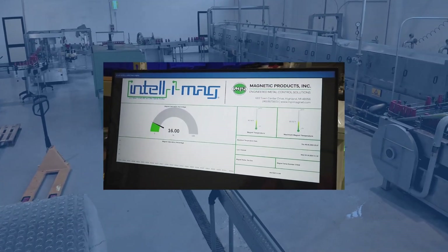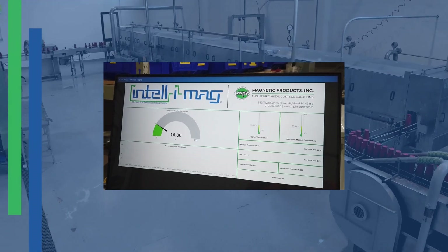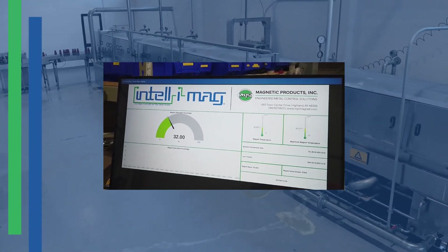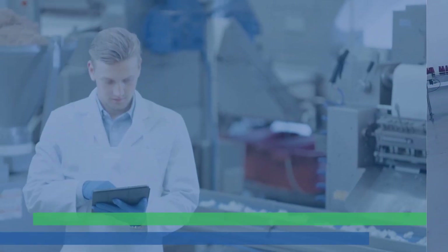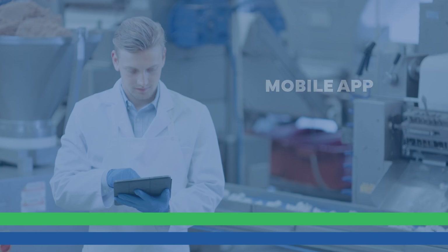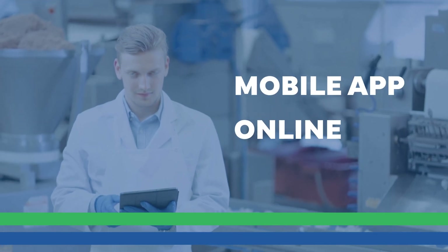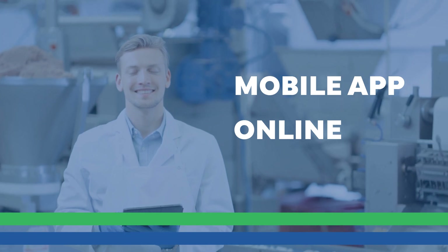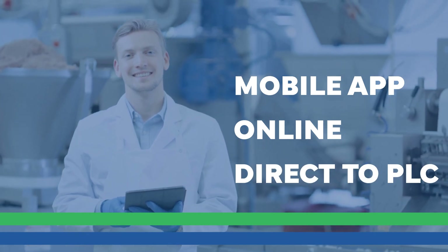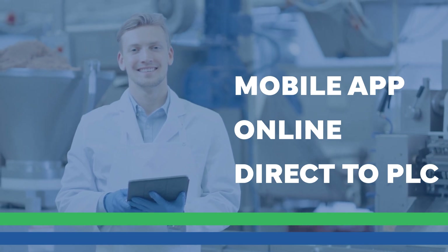These sensor-enabled magnetic separators continuously monitor their saturation and alert an operator when they have reached a user-defined level. The simple to use interface can be accessed via Bluetooth in a mobile app or online with the magnet's unique IP address. Users can also opt to have the data sent directly to their PLC for easy monitoring that fits into existing operations.